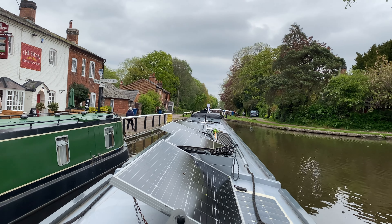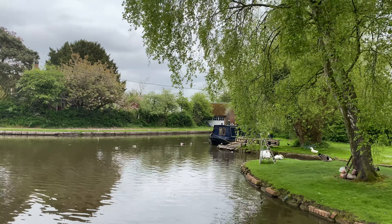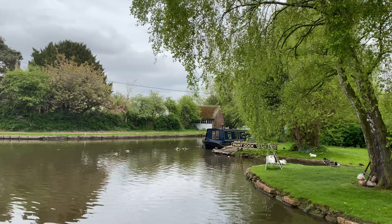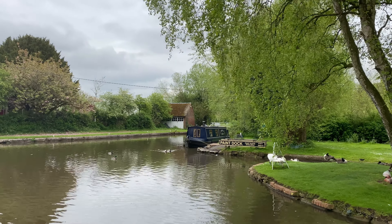There's the well-known Swan pub that everybody sees in the pictures of Fradley Junction. It looks like we've got one coming up so I'm going to have to hover. There's the junction proper — there should be a swing bridge. Yes, there it is, you can just see the white railings.